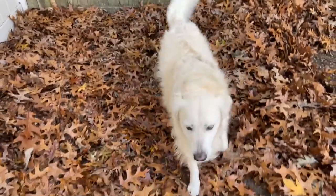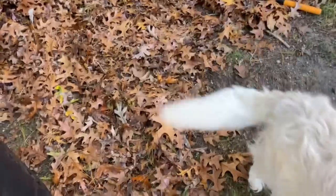Bryce, our English cream golden, was having the time of his life.